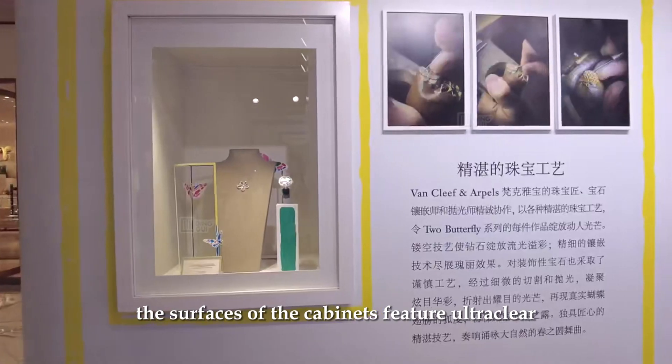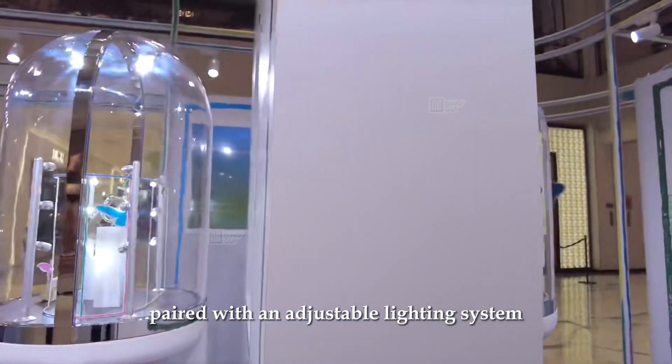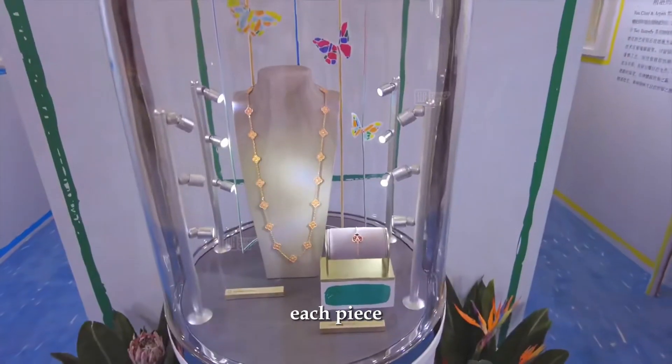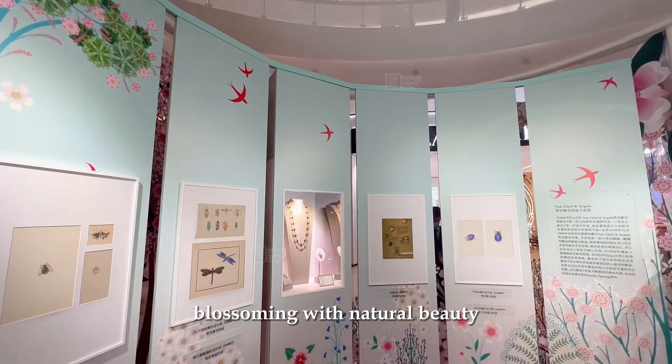The surfaces of the cabinets feature ultra-clear tempered glass material paired with an adjustable lighting system, creating an ambience where each piece of jewelry appears as if it were a flower in the garden, blossoming with natural beauty.